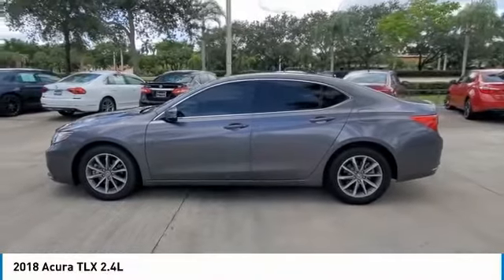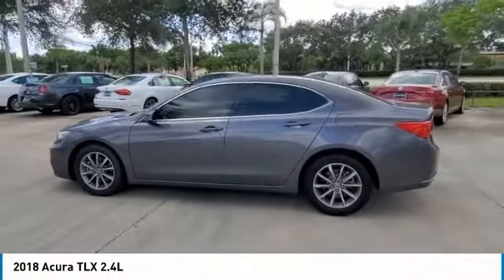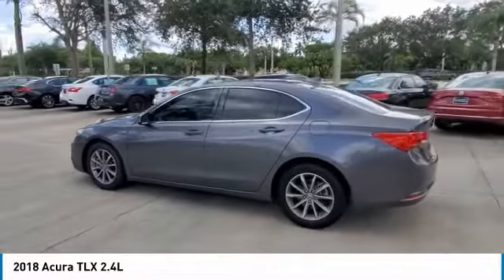Backup Camera, Bluetooth, Leather, Moon Roof, Navigation, Apple CarPlay / Android Auto.